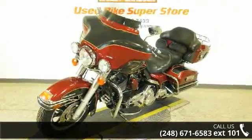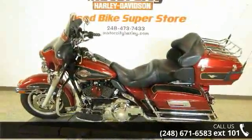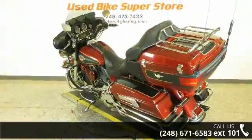Let us put you on this bike today. Call or click to schedule a test ride. Let's get started — I'll see you then.